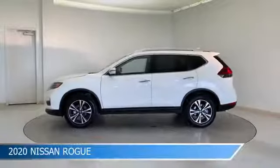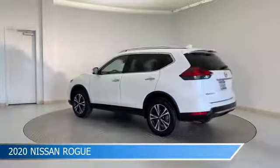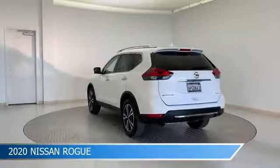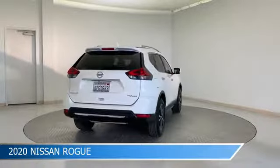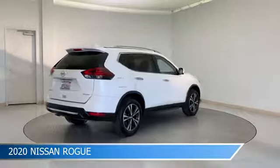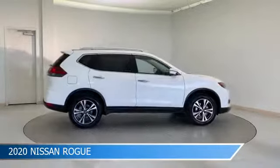Take a look at this 2020 Nissan Rogue, equipped with a CVT with Xtronic transmission in Glacier White. This car comes with some great features including adaptive cruise control, blind spot monitor, all-wheel drive, alloy wheels and more. Come in and check it out today.